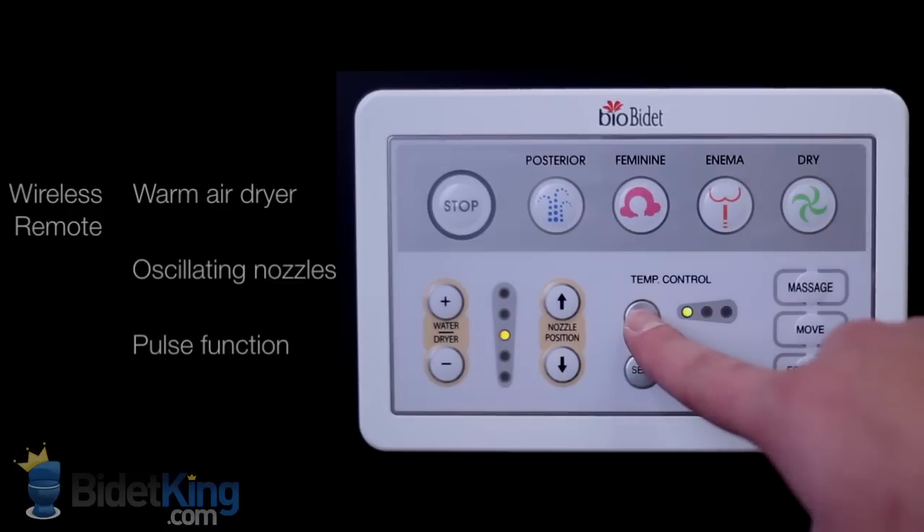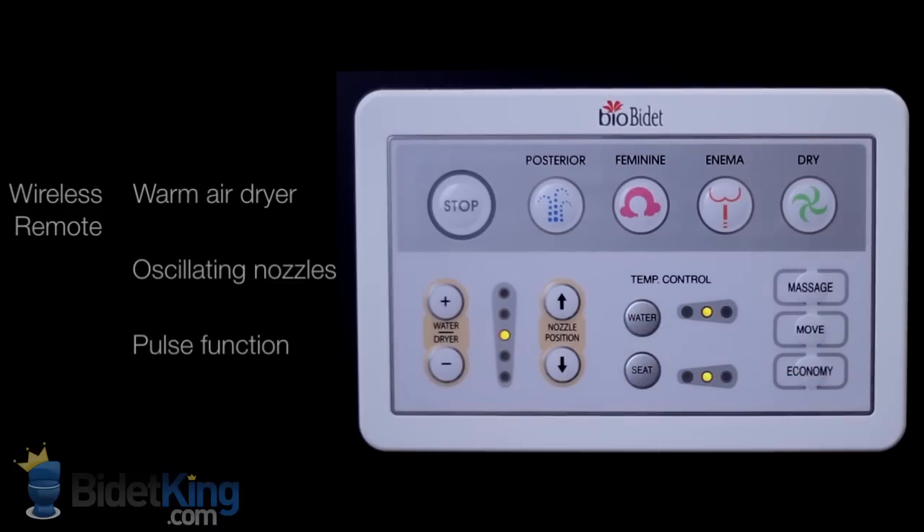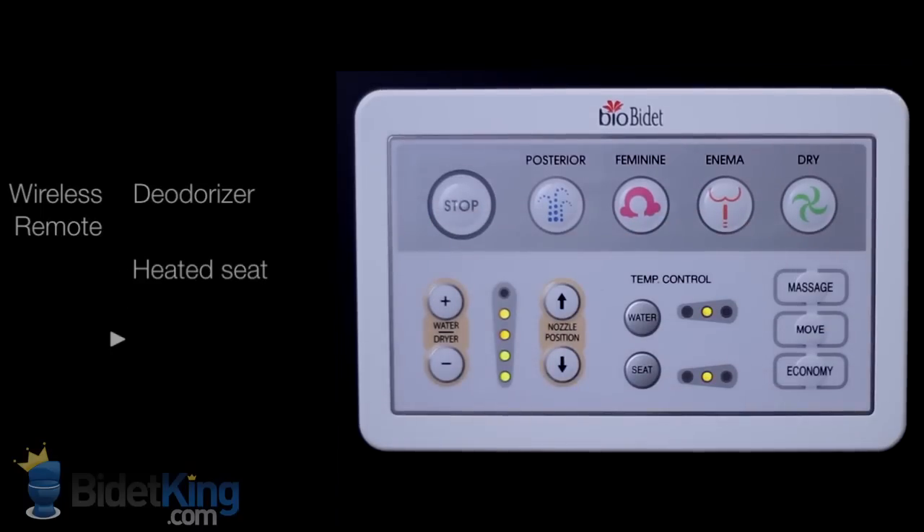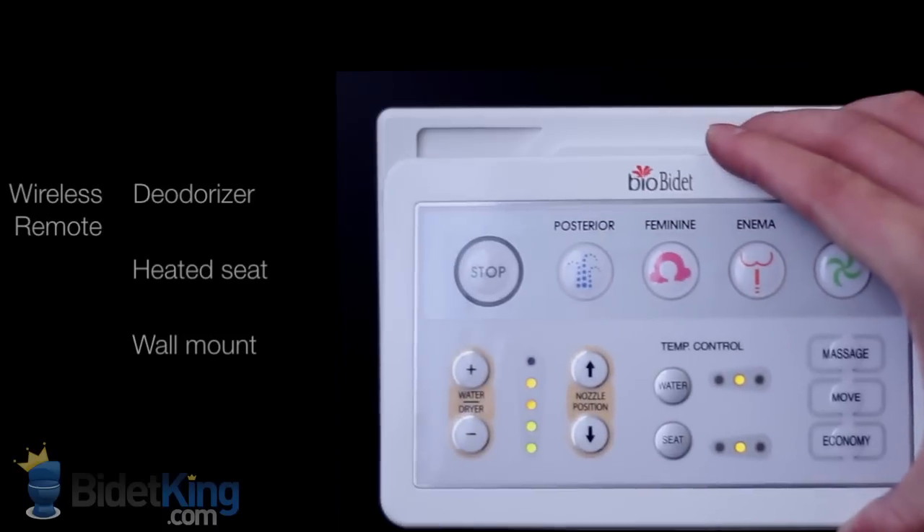This bidet toilet seat also has a dedicated enema function to help with constipation. The temperature of the water and seat, spray pressure, and nozzle position are all fully adjustable.